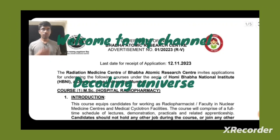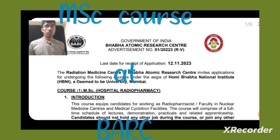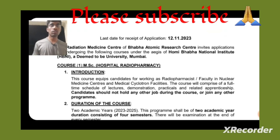Hello, welcome to my channel Decoding Universe with Scientists. In this video I'm going to discuss the MSc courses being offered by the Radiation Medicine Centre (RMC) of the Bhabha Atomic Research Centre. This BRC provides two courses: one is MSc Hospital Radiopharmacy, and the other is Nuclear Medicine and Molecular Imaging Technology.